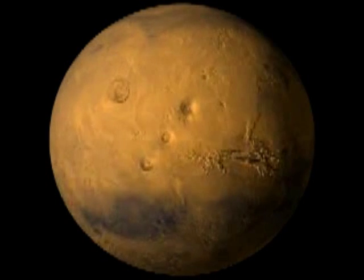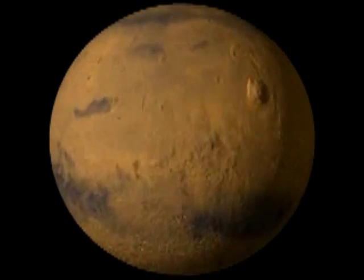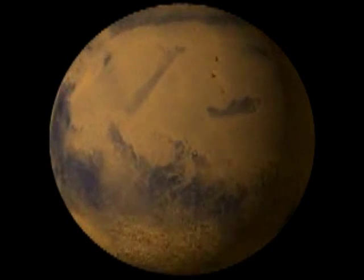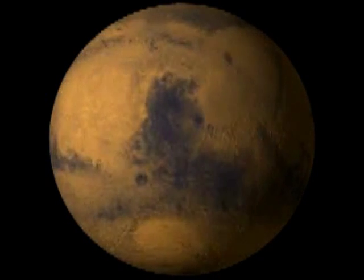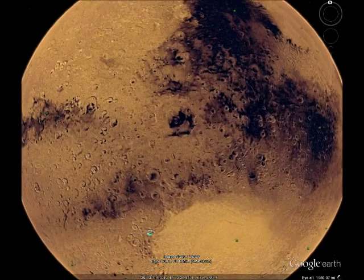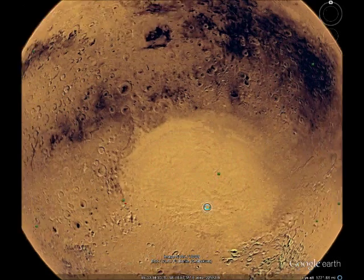Mars's current climate is too dry and cold to allow for liquid water to exist on the surface. Scientists have found substantial evidence that suggests liquid water once flowed on the surface of the planet. Evidence for past and current water is promising within the Hellas Impact Basin. The focus of this exploration will be the basin's possible glacial structures as well as the exposed layered bedrock within the crater.